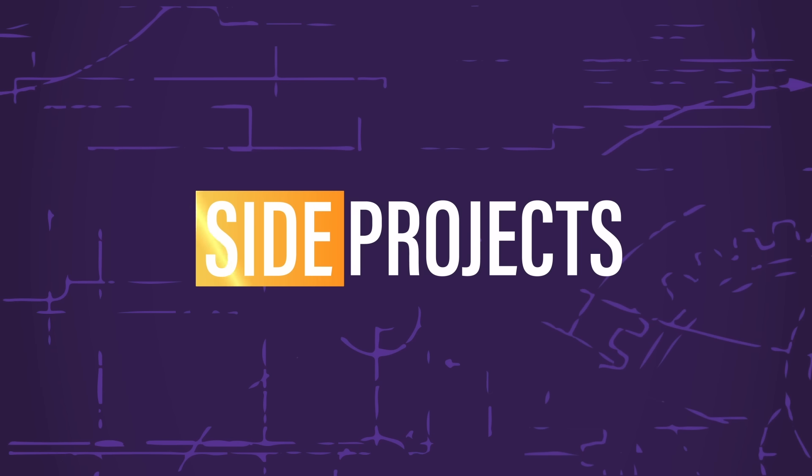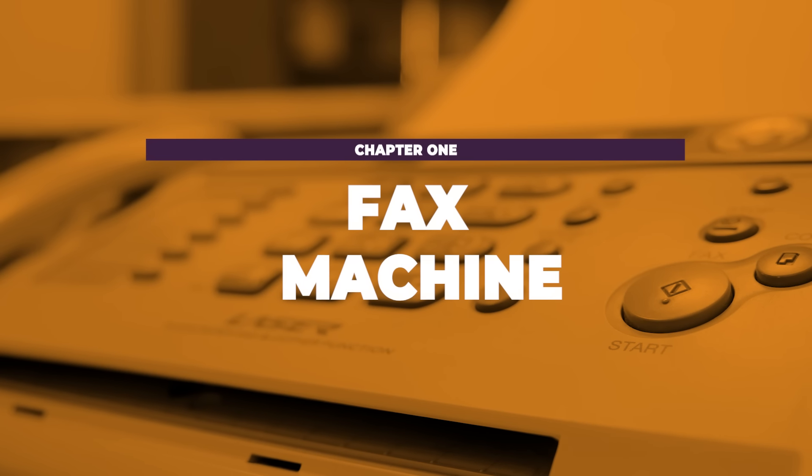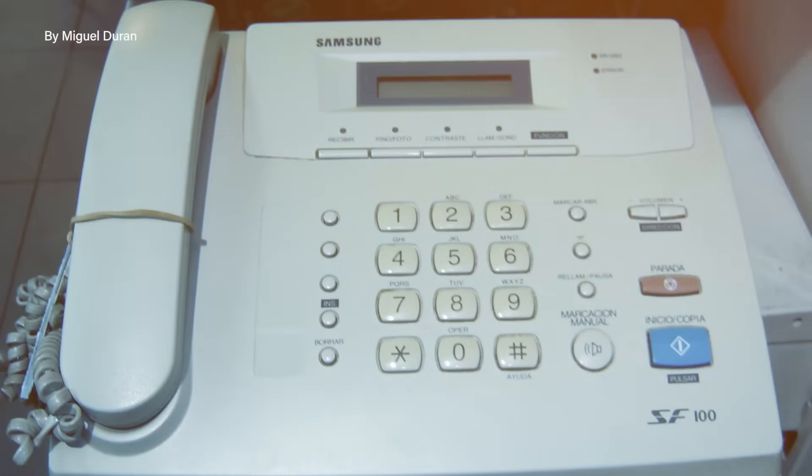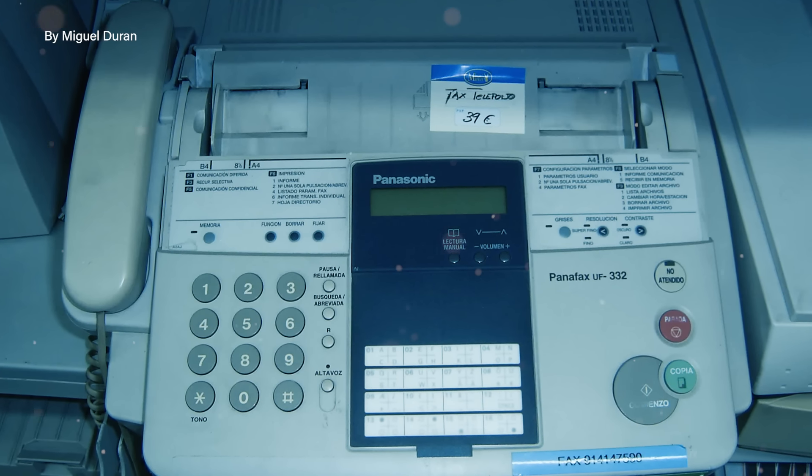Few devices have shown as much tenacity as the seemingly archaic fax machine — a blast from the past that continues to survive in our ultra-modern, hyper-connected world. The fax machine offers a fascinating testament to the surprising longevity of certain technologies. Fax machines themselves have a longer history than you might actually think.